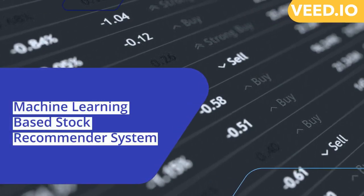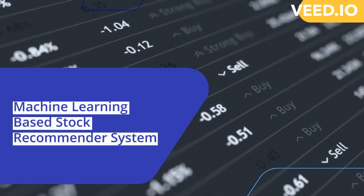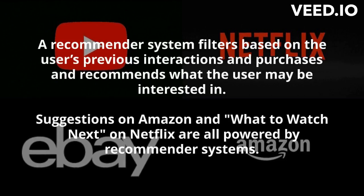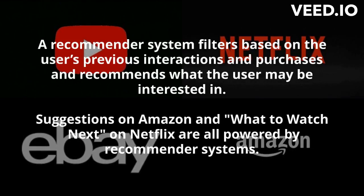Welcome guys, we are team SREX. Our project is a machine learning based stock recommender system. First, let's see what a recommender system is. Basically, a recommender system filters based on the user's previous interactions and purchases, and recommends what the user may be interested in. Suggestions on Amazon and what to watch next on Netflix are all powered by recommender systems.